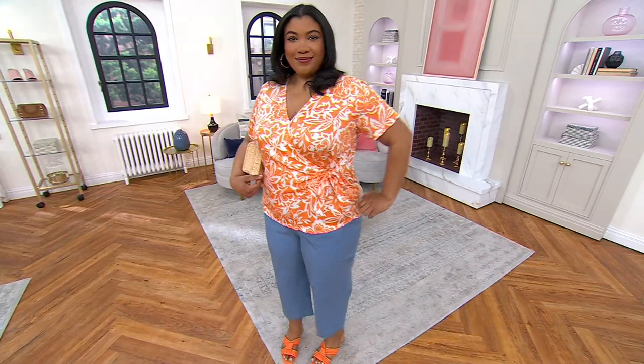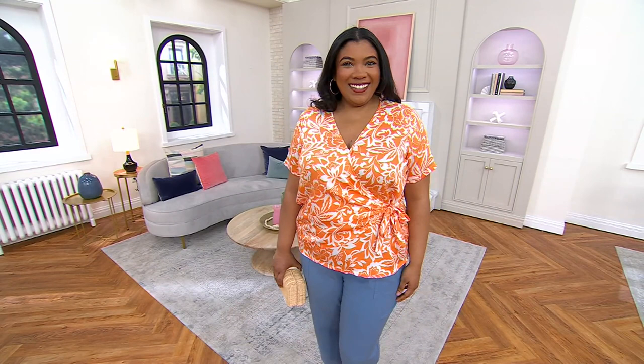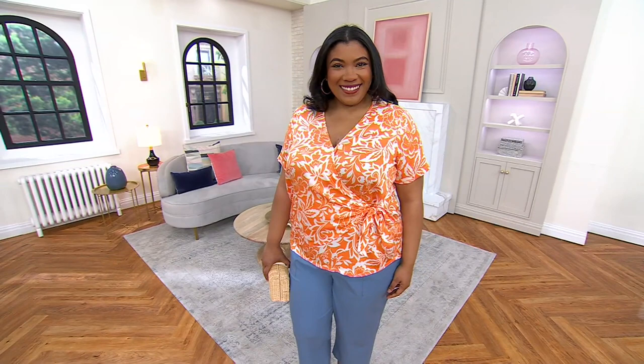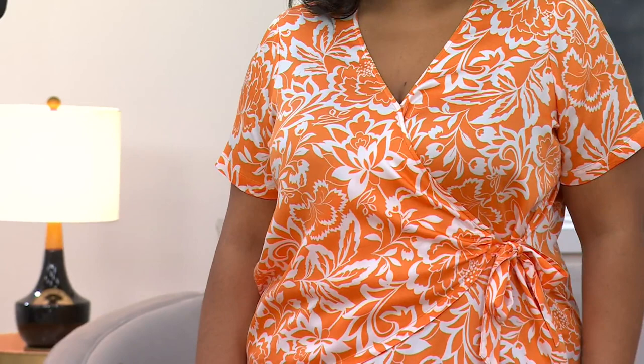Morgan, by the way, is five foot eight and she's in the 1X in this top. From extra small through 5X is the size range that we offer, so we accommodate a good number of ladies. We hope that you love the idea of being able to wear something that is so pretty and so easy without fear of the oops-a-daisy moment.